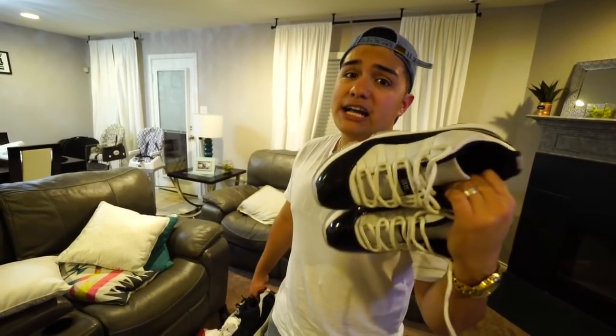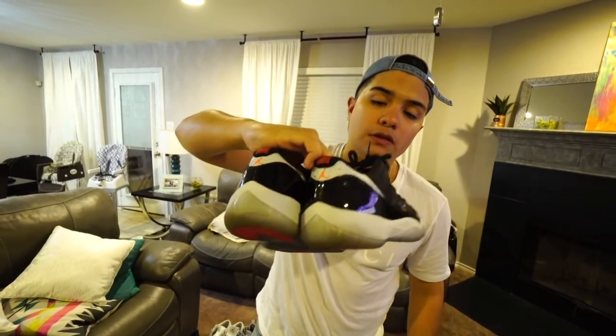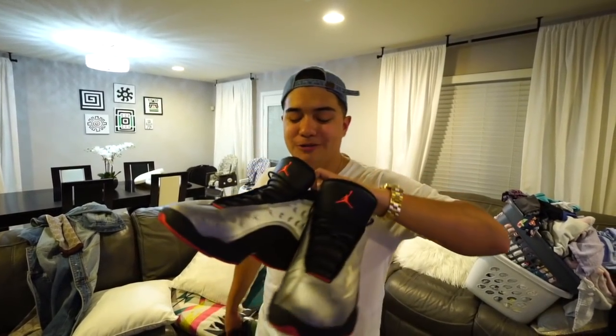My favorite pair of J's ever — the Concord 11s. It's called Concord because of the purple on the bottom. It's a black and white sneaker I love because I always felt I could wear it out or even get married in it. For the low 11s we got the tuxedo 11s — a really nice shoe you can dress up or down. Then the cherry 11s, a great all-around summer shoe.